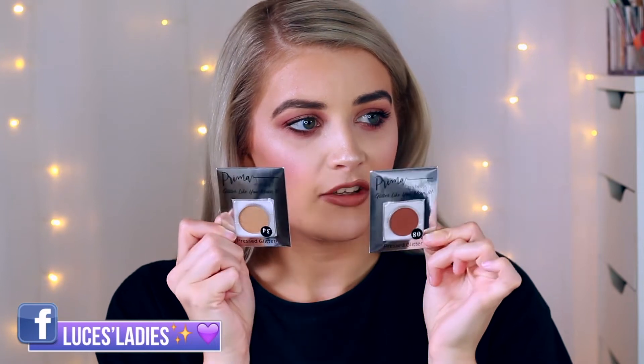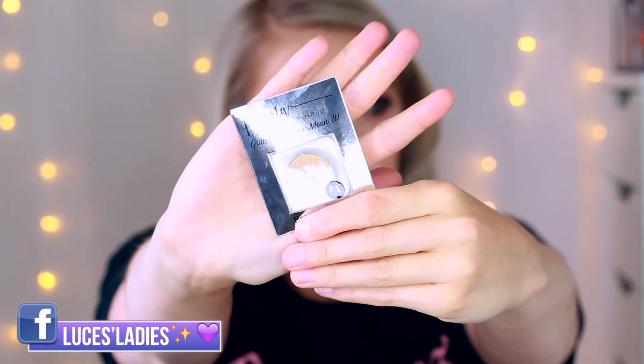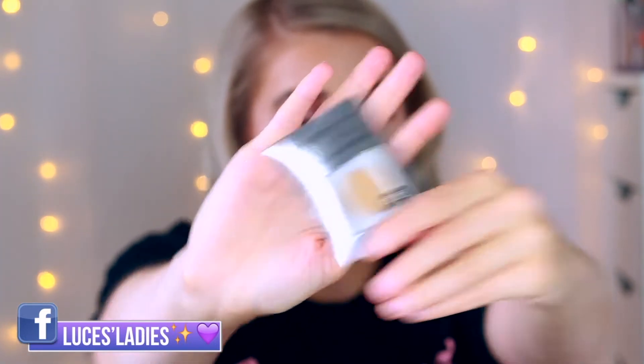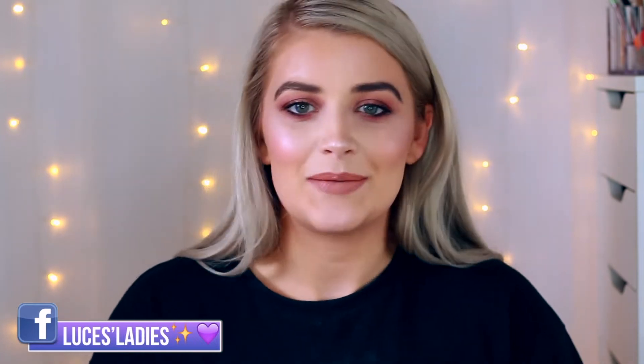They've just launched their own matte eyeshadows and also a gorgeous palette with both glitters and mattes. I'm really intrigued to see whether the glitters in the palette are the same formula or more like shimmers. They've sent me two new products: a matte eyeshadow in shade 80 and a shimmer eyeshadow in shade 34. Let me know if you'd like a look using Prima glitters or a festival look!